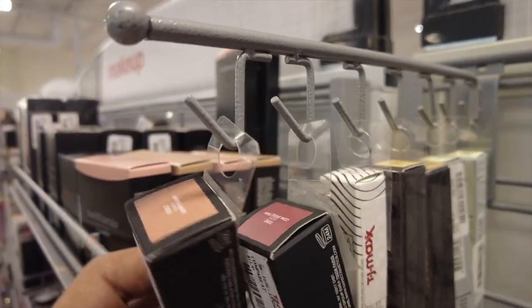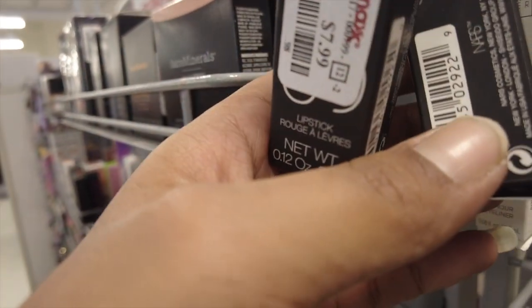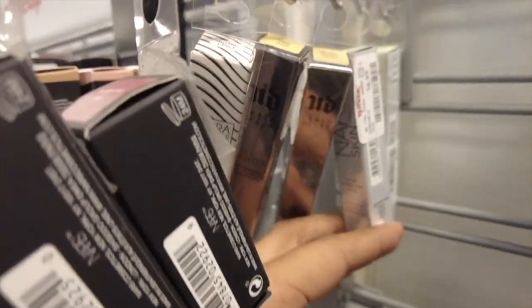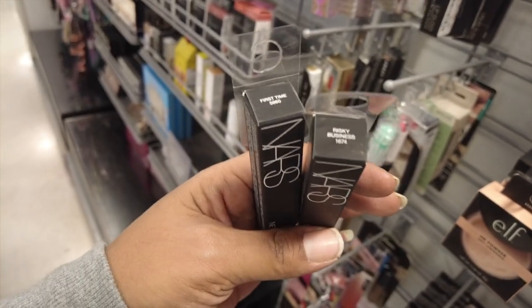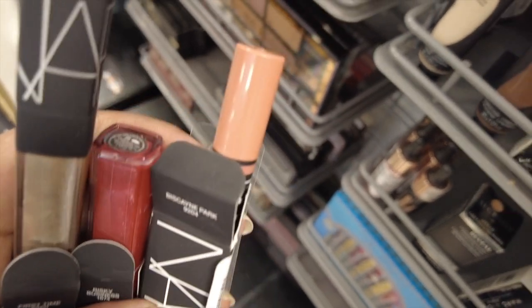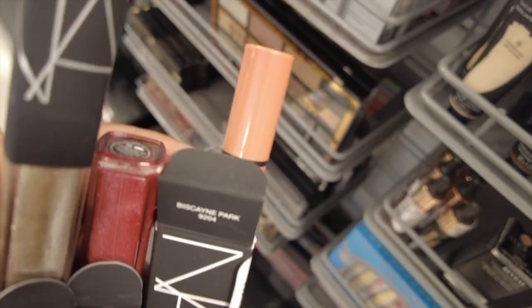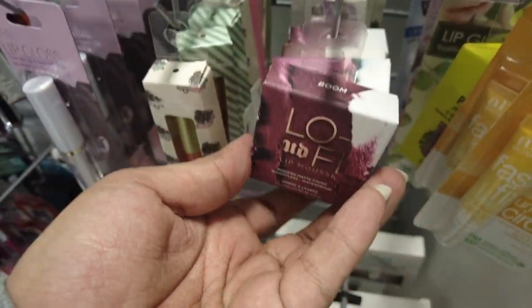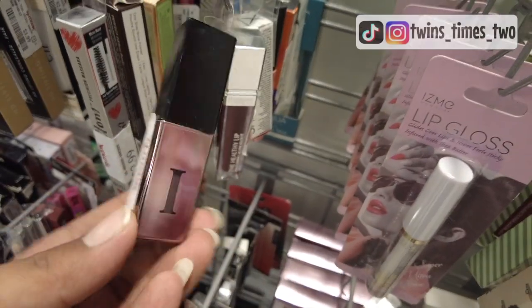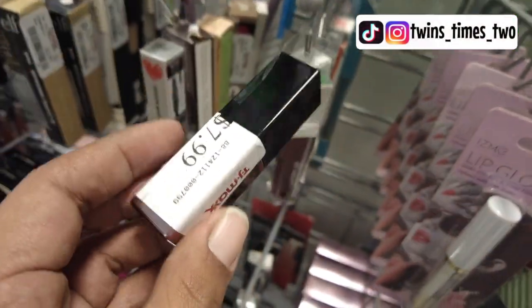We do have some NARS lipsticks here in Miramar and Maltese Red — we've seen these before — for $7.99. We've got some Urban Decay back here, $6.99 in the shade Yellow. And then some more NARS at $7.99 — we have the shade First Time and Risky Business. That one is First Time, the middle one is Risky Business, and then we have a Satin Lip Pencil for $5.99 in the shade Biscayne Park. We do have the Lip Mousses in Boom and Wavelength from Urban Decay for $4.99. We also have a Vice Lipstick in the shade X-Ray for $7.99.